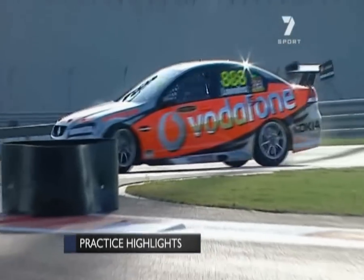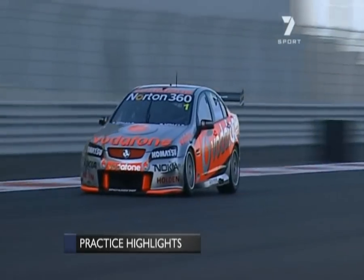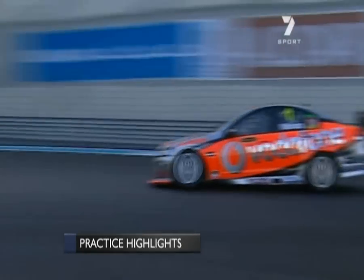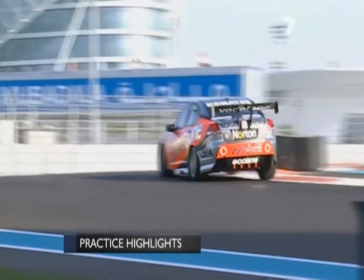Craig Lowndes, big moment and a big spin. Neil Crompton called it the Scandinavian flick — he was sideways one way and couldn't get back the other way. And then rear wheels locked for Jamie Whincup at the end of the back straight into Turn 8.